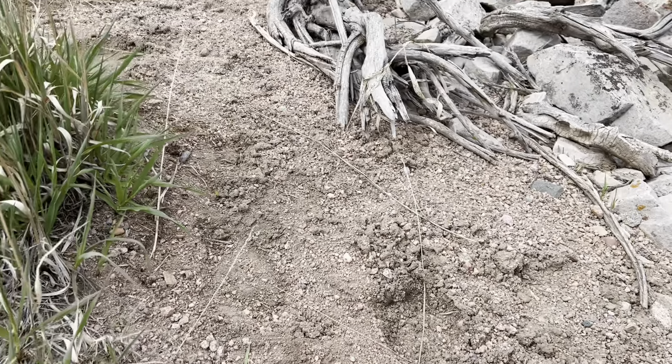You can see some elk tracks here in this video down closer to the reservoir. Just so many things to see, explore, and enjoy in God's creation. It was a fun day for adventure.